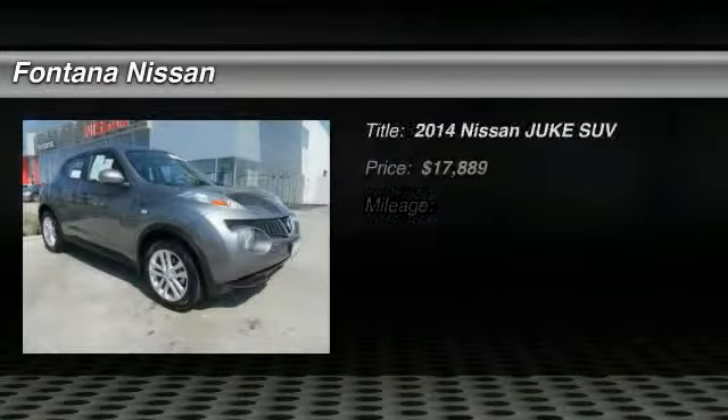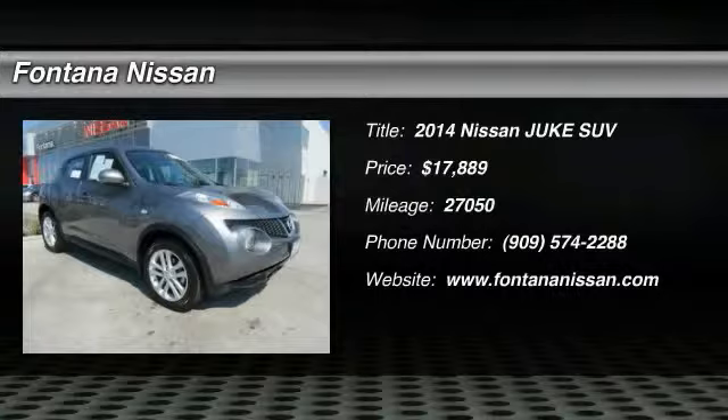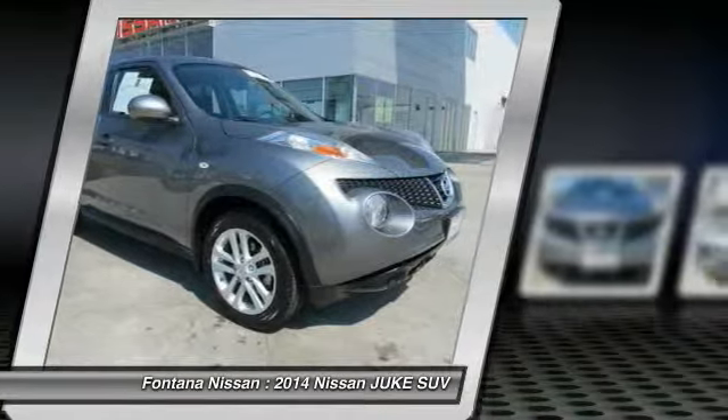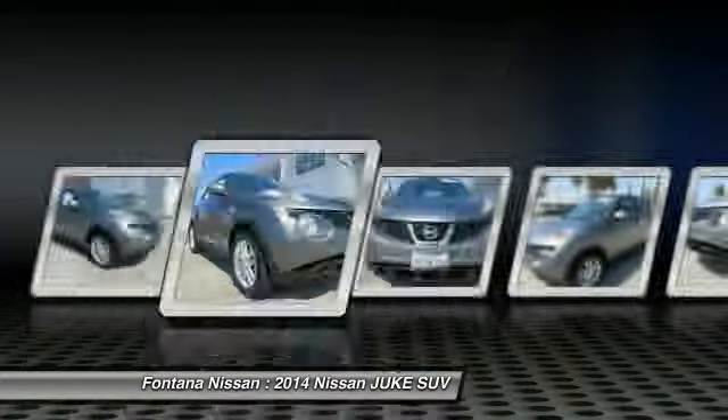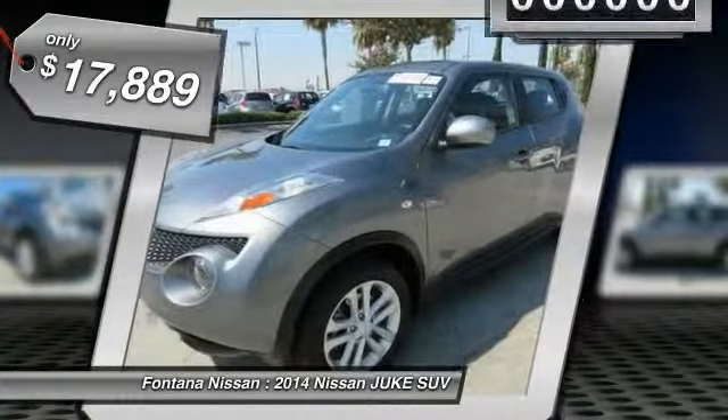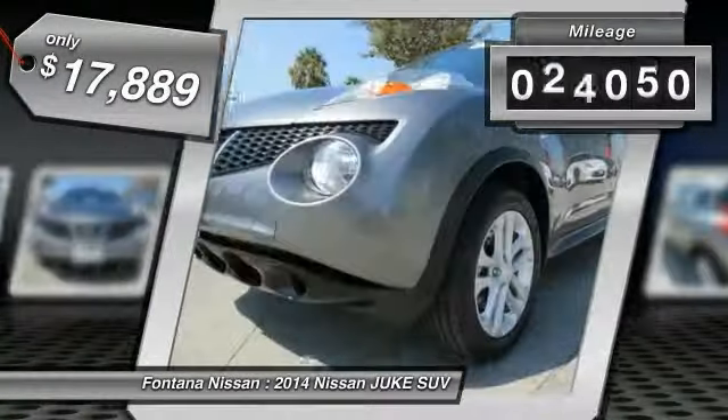The 2014 Juke is an adaptable and intelligent ride where all-wheel drive agility and handling meet turbocharged performance. This unique, sporty, compact crossover fits your personal style perfectly and is priced below $20,000. This vehicle has less than 30,000 miles.